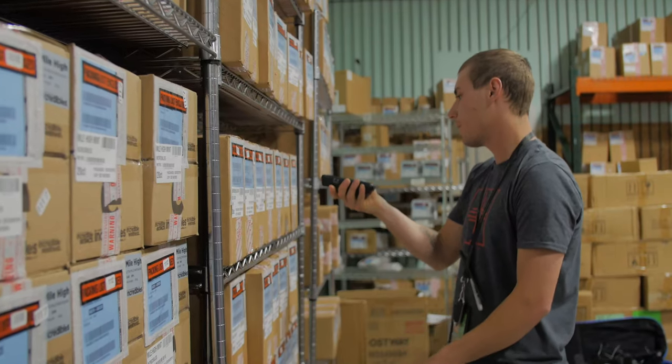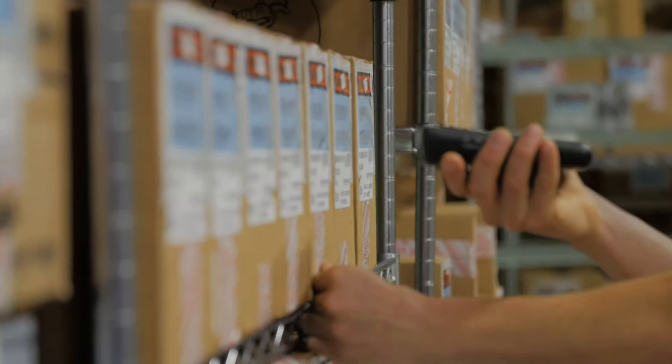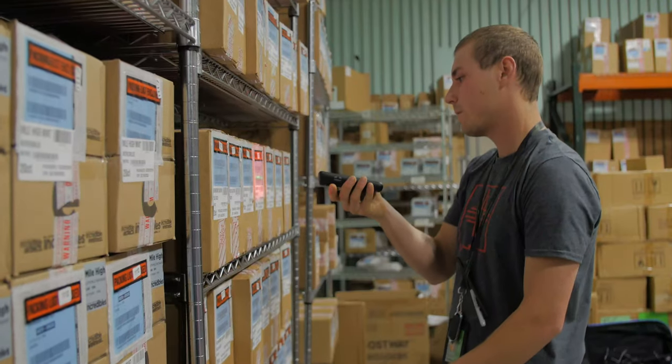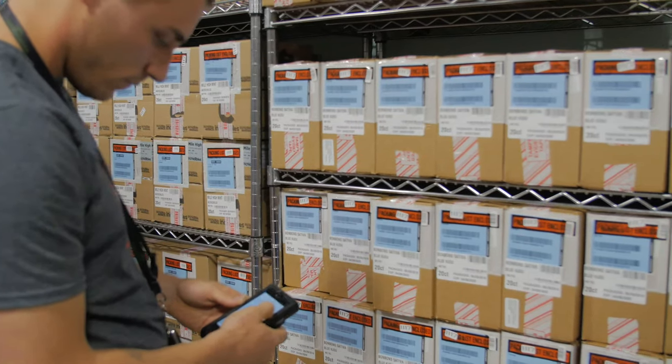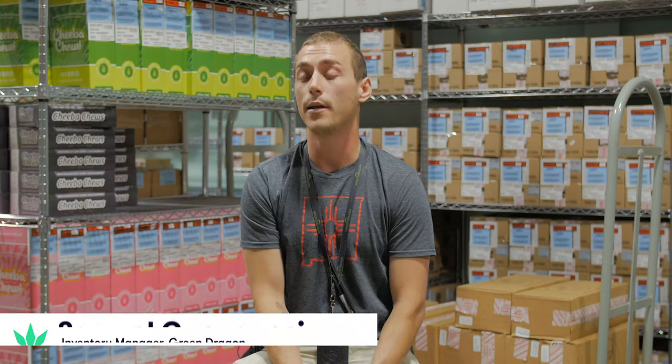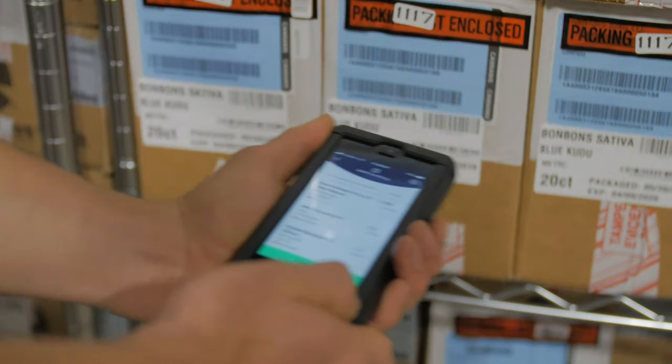FlowHub has made my job easier as I've spent more and more time with Green Dragon. I think I have a unique insight because I originally worked as a bud tender for another dispensary, so coming into Green Dragon and working in inventory it was pretty intuitive, which I appreciated because I'd worked with an inventory system but not FlowHub specifically.